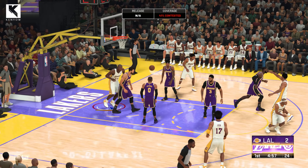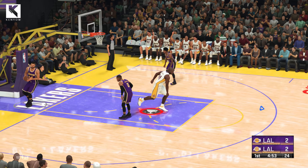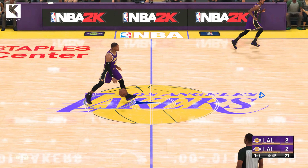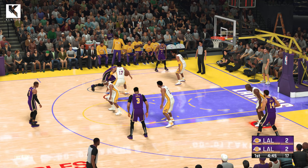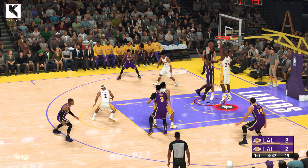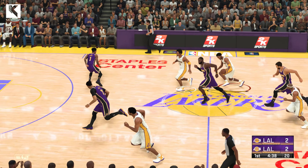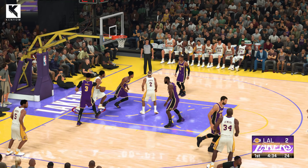Off to a good start as he hits his first shot attempt. Can you always depend on him to lead you to the right place with that pass? Money. LeBron outside. Time to get open. It's Davis. James. No good. That's not the type of opportunity he fails to convert very often. And the dunk by Kobe.